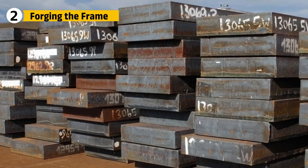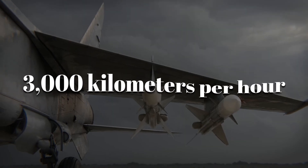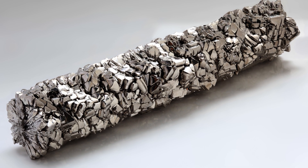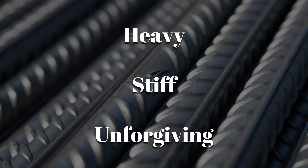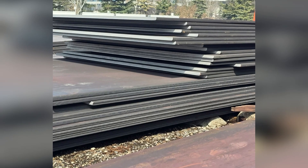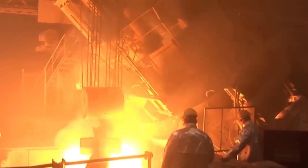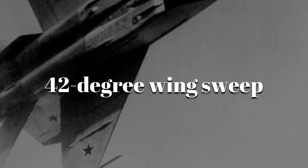Once stainless steel was chosen, the next hurdle was shaping it into wings that could slice through the sky at over 3,000 kilometers per hour. Steel is heavy, stiff, and completely unforgiving — you can't just press it into shape, you have to fight it. Soviet engineers began with thick, industrial-grade steel plates, which were heated and forged under massive rollers. The goal was to create large, curved sheets that matched the MiG-25's 42-degree wing sweep with a razor-sharp leading edge to cut drag.